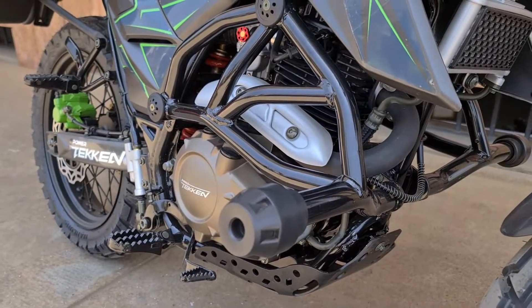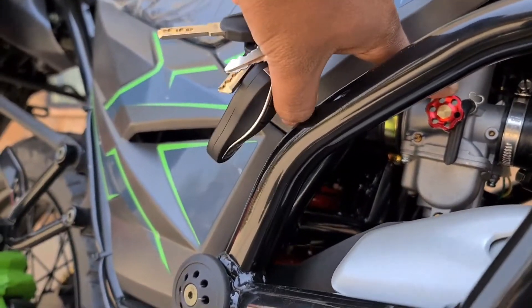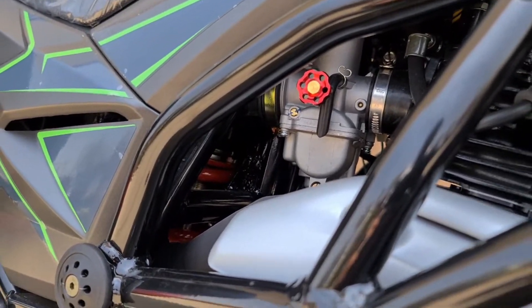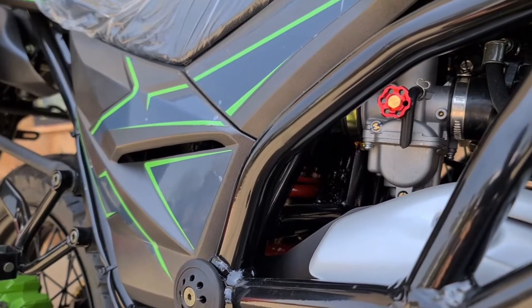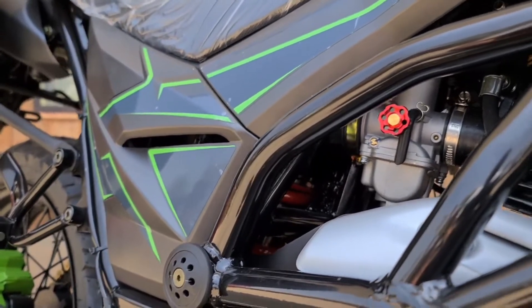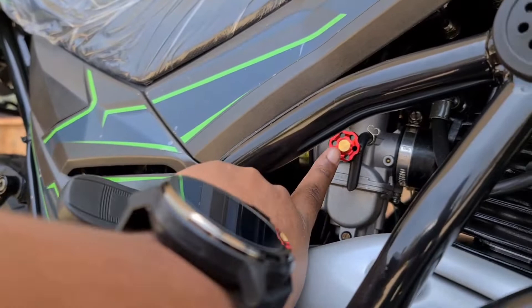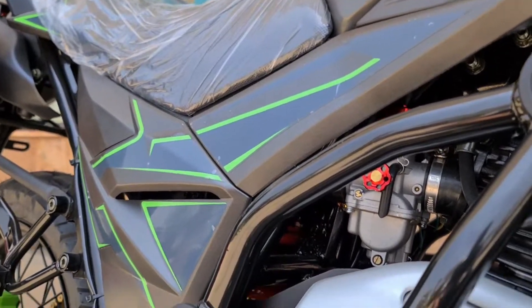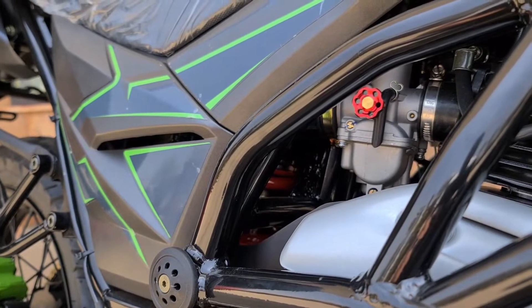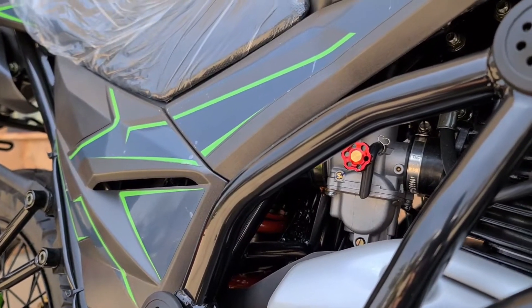It has a PZ30 carburetor — you can peek in here. It's nice because it has an adjustable butterfly valve that you can twist to adjust your idling depending on your location. If you're in a low-altitude county like Mombasa or a high-altitude county like Nairobi, you can adjust it according to the pressure and the fuel mixture you want fed into the engine. I recommend adjusting this to an RPM of between 1,000 and 1,500 on your digital display.